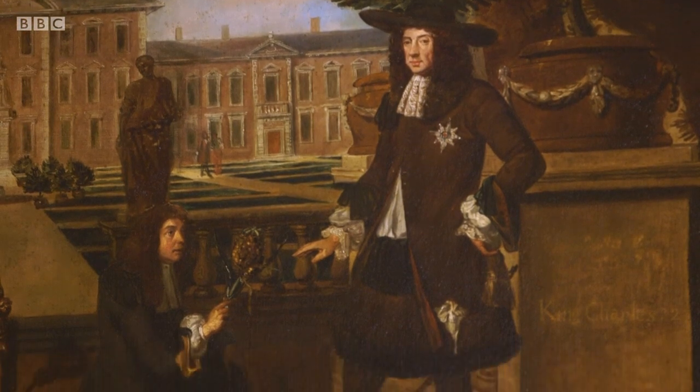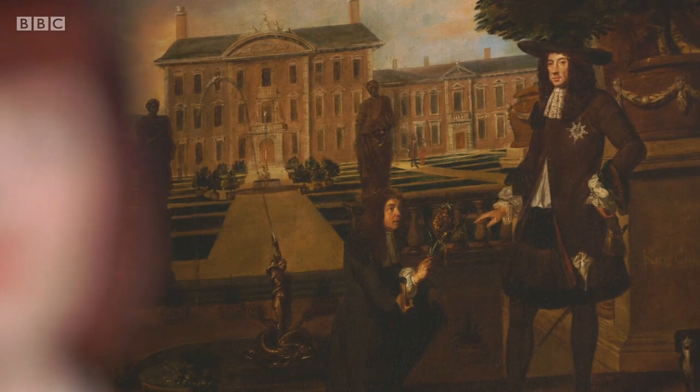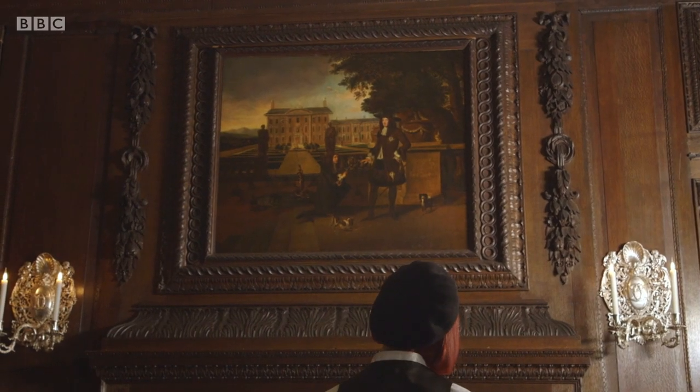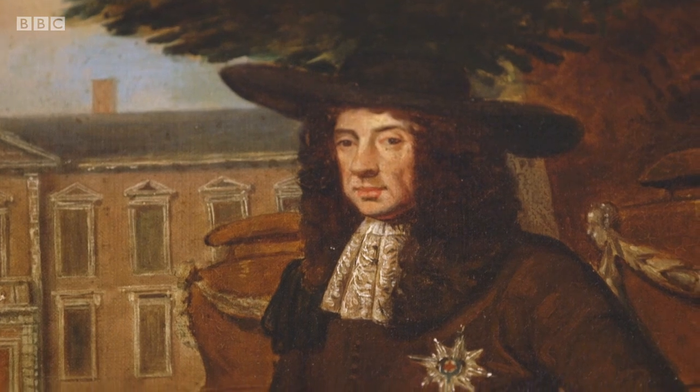I find this portrait really fascinating. He's dressed in a very similar way to the gardener. The king here is essentially saying, 'I am like you, but at the same time, you must kneel before me.' The way Charles is dressed is really emblematic of a shift in the male silhouette, which came about as the product of political rivalry between two cousins who were also kings.